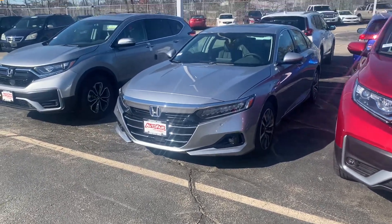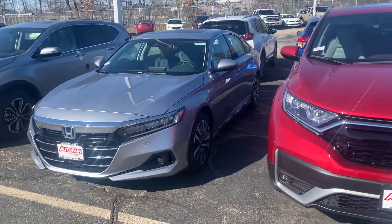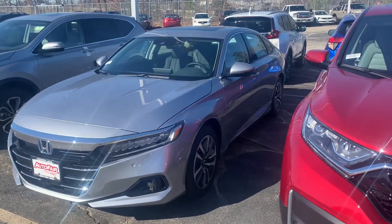Hey Ralph, this is Scott Duguay down at AutoFair Honda. I know you're busy. Alex and I just want to take a moment to show you this beautiful 2021 Accord Hybrid that you were interested in.